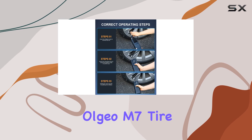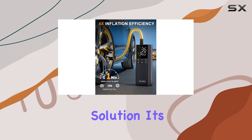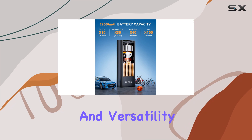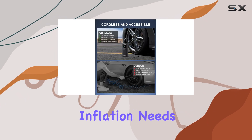Overall, the Algeo M7 Tire Inflator is a game-changer for anyone seeking a reliable and efficient inflation solution. Its combination of speed, accuracy, and versatility makes it the best portable air compressor on the market, offering peace of mind and convenience for all your inflation needs.